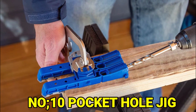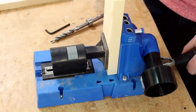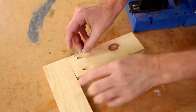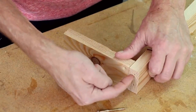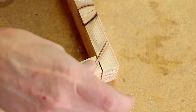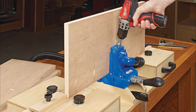Number 10: Pocket Hole Jig. Putting boards together to make something can be hard, but using a pocket hole jig can make it easier and faster. With the jig, you drill a hole at an angle in one board — the jig helps you line it up right. This hole lets you put a screw in to connect the boards. It doesn't take long to do, and if you do it a lot, you might want to get a bigger jig later on.